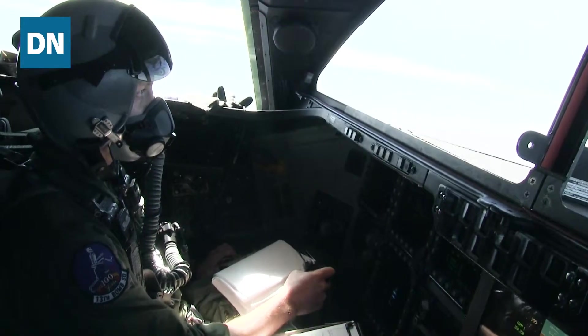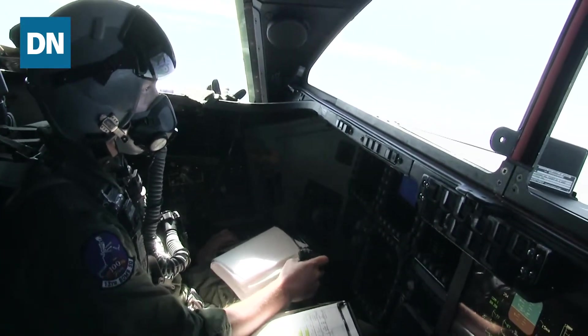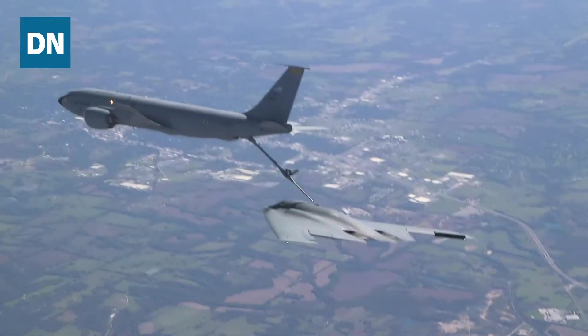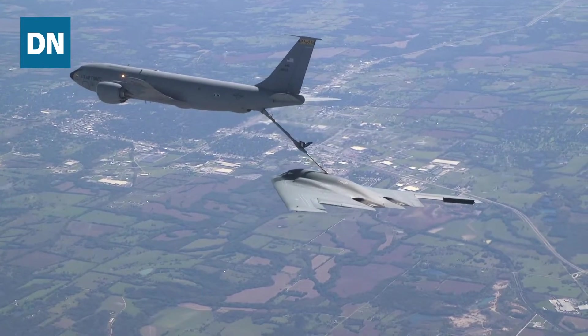The thing with the B-2 is that you have to hand fly those refuelings. What I was amazed by is it's not what you might expect — that you get to the boom and then apply maybe a little forward stick pressure and maybe just a tiny, tiny bit of throttle and you hold it there and you're good. Just the opposite.